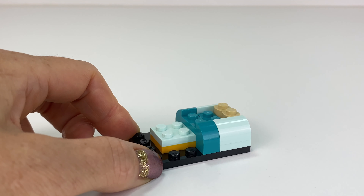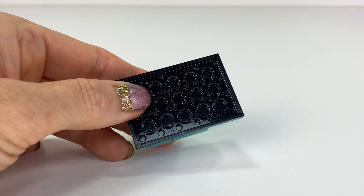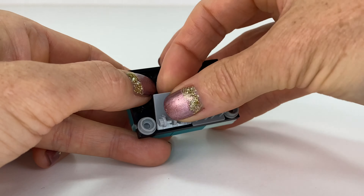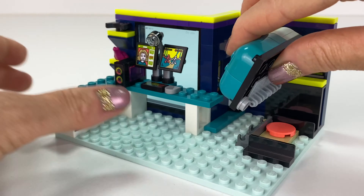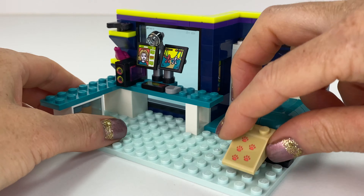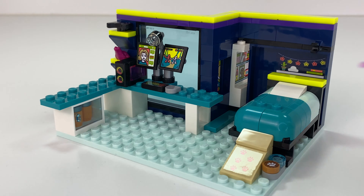I really like the colour choice and the design of this bed, and it lifts up — that's another nice feature in this set. There are a lot of moving parts. And then we get a little ramp for Pickle to go up to the bed.